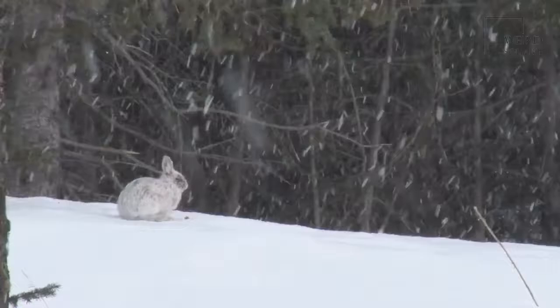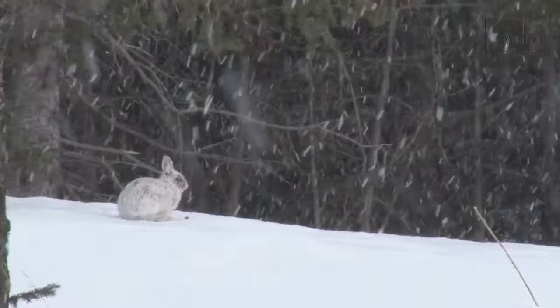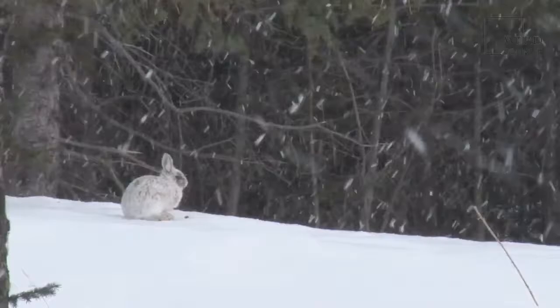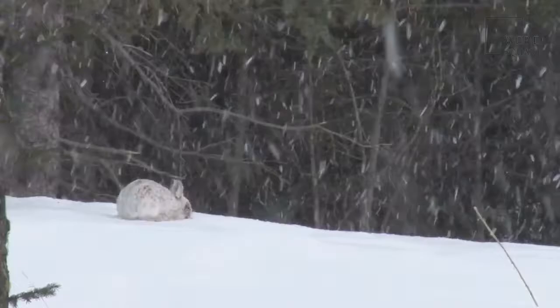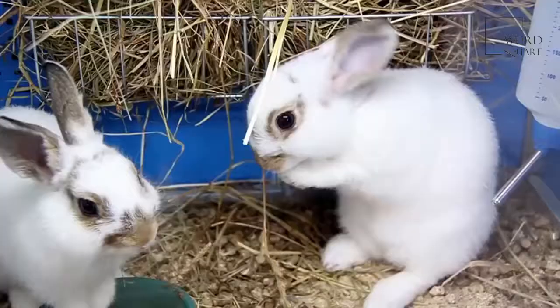In much of its range, the Arctic hare is brownish gray or bluish, but its upper coat turns white as winter approaches, though the fur on its belly remains slightly darker. This change helps to hide it from predators during different seasons. Arctic hares living in the far north are usually white all year since their environment is most often snowy. The very tips of their ears are always black.